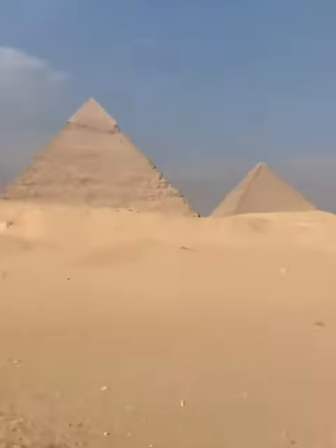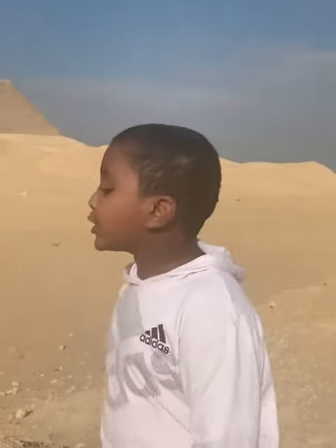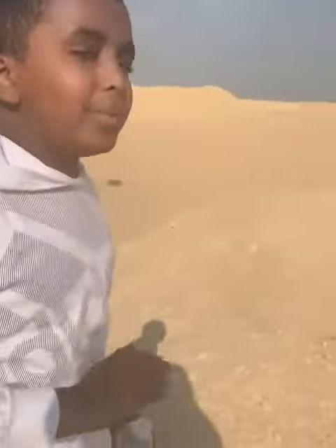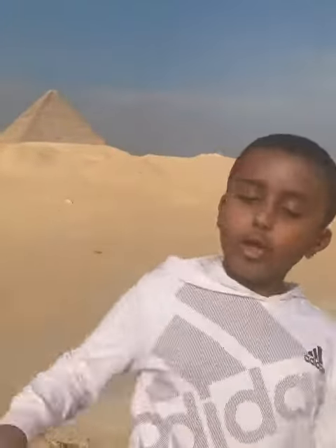If you go to the sphinx and look at the back, you're actually going to see an air shaft right at the bottom of its back. If you go inside that air shaft, it's going to lead you to all the other pyramids. As-salamu alaykum wa rahmatullah.